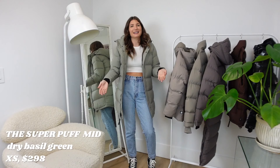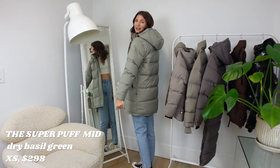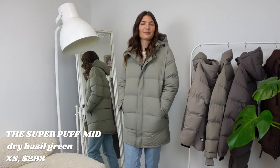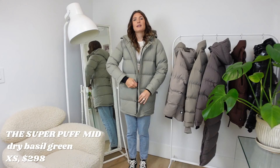This is the Super Puff Mid, and I really like it. I feel like this is a super practical length — it's long enough to cover your butt and keep you warm, but it doesn't go to that super-long, outrageous length. It's a good compromise. Because this jacket is under $300 — around $298 — it still feels affordable, and it's going to keep you warm. I think it looks really nice too.